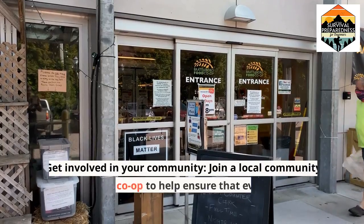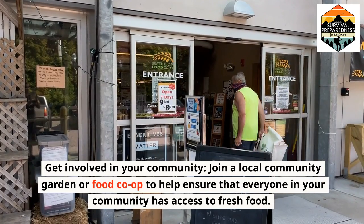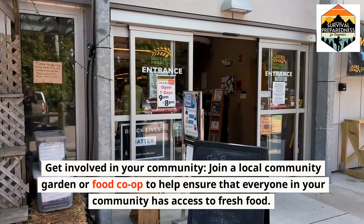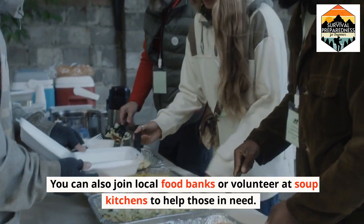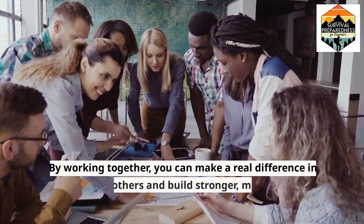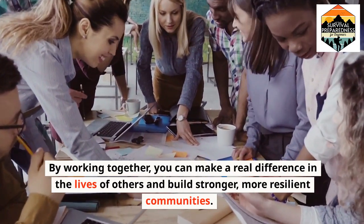Get involved in your community. Join a local community garden or food co-op to help ensure that everyone in your community has access to fresh food. You can also join local food banks or volunteer at soup kitchens to help those in need. By working together, you can make a real difference in the lives of others and build stronger, more resilient communities.